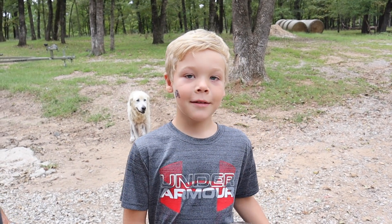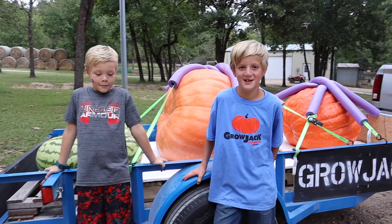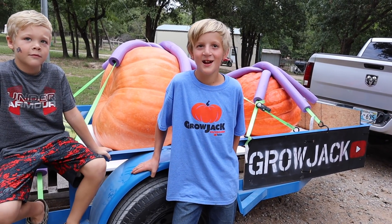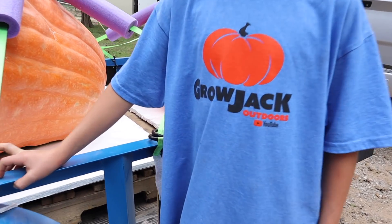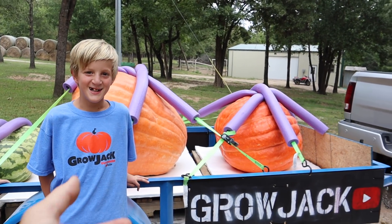We've got a guest here who just left Leon's — Gardening with Leon — in Kingston, to show Leon these giant pieces of produce that he grew. You guys may recognize Jack. Jack from Grow Jack Outdoors is here. If you don't know Jack, you can check him out on YouTube at Grow Jack Outdoors. This trailer has been all over the state.